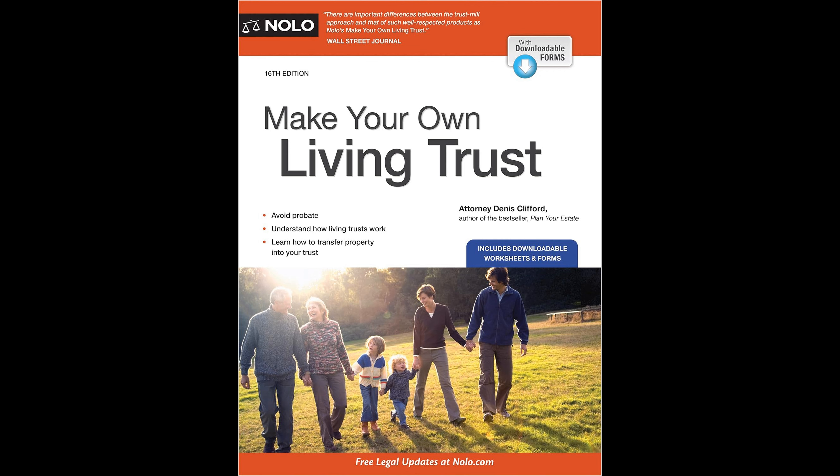Additionally, the book offers step-by-step guidance on transferring various types of assets — such as real estate, stocks, jewelry, art, or business assets — to the trust. This comprehensive approach ensures that no matter the composition of one's estate, it can be efficiently managed within the structure of a living trust.